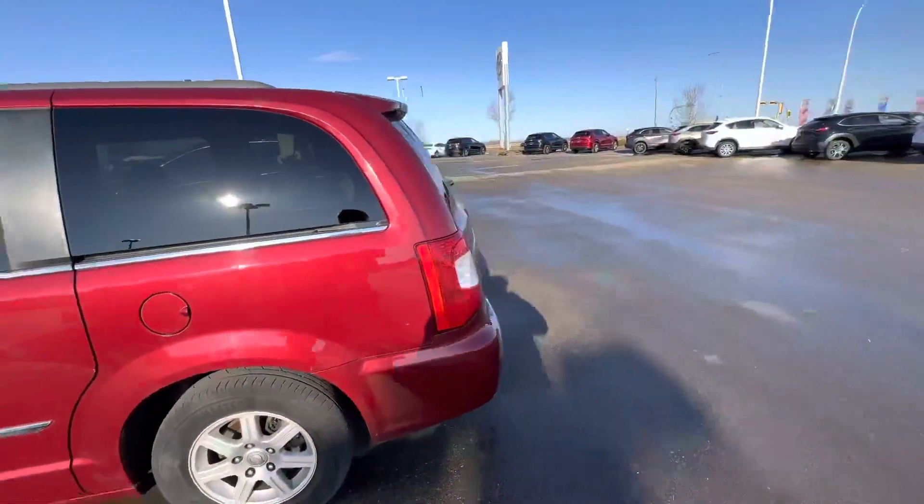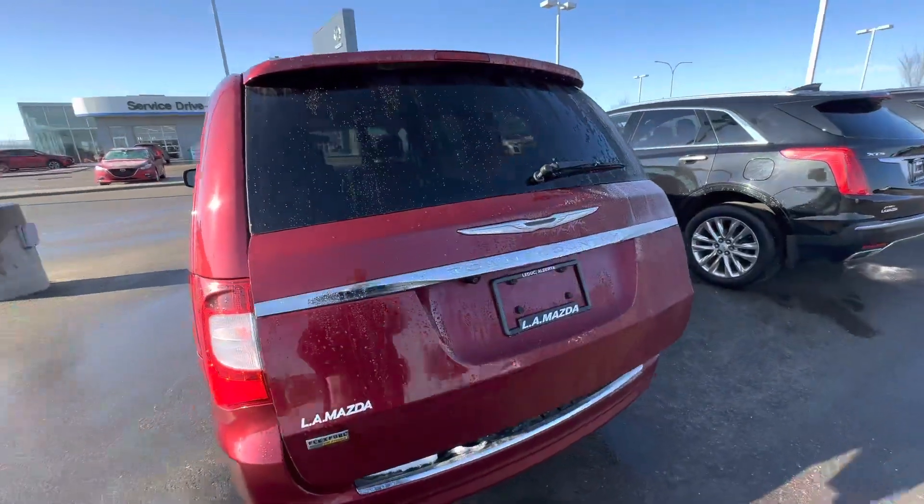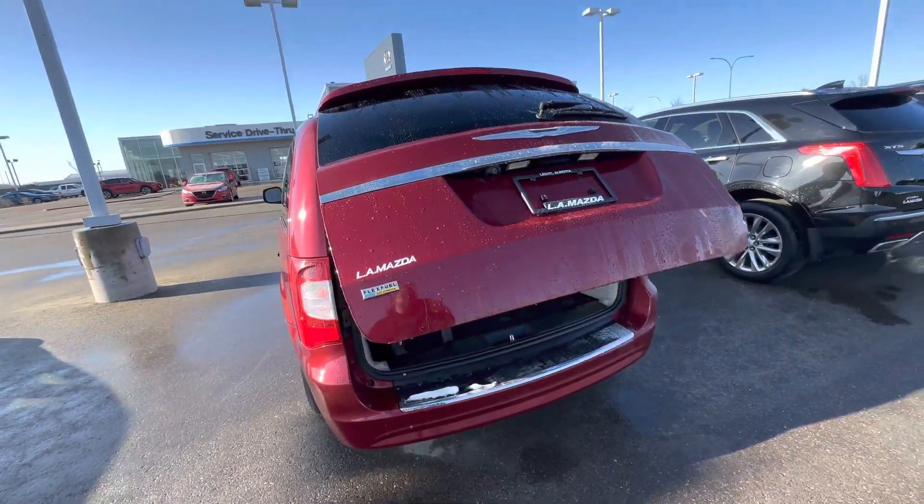This vehicle is automated throughout. All you got to do is push buttons on the keys and every single door opens and closes automatically.